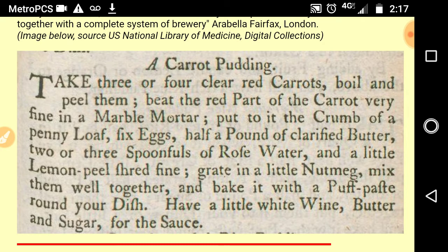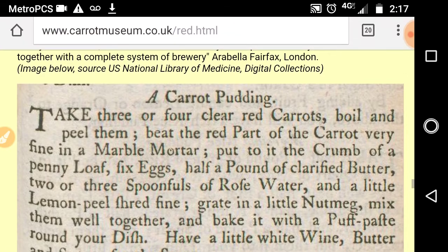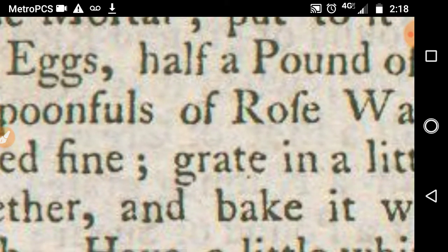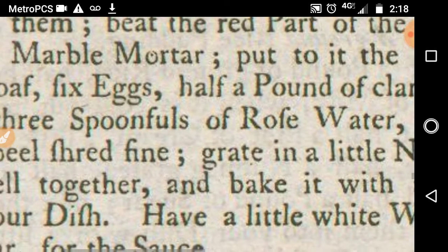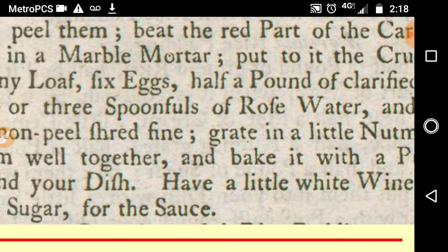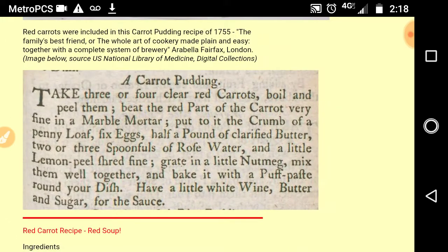Now if you're going to read this, realize that in the mid 1700s the S's look like F's with little spurs off the back. Thus, a word with an F for the word 'half' has a spur in the front, but if the spur is in the back it's an S. Therefore, if you look for the word 'shred,' it will only have a spur in the front.